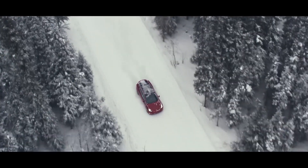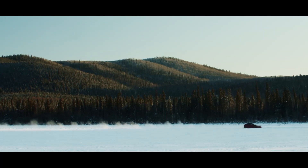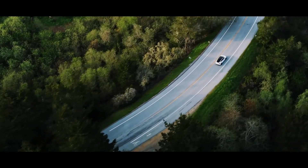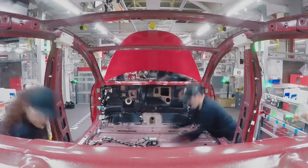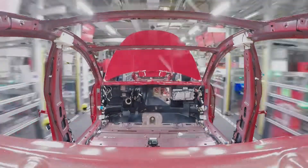With orders booked out through the rest of this year, Tesla has more than enough demand for the trim levels currently in production. They don't need to move down market to increase demand in the near future, so why make a cheaper model and reduce potential profit? The only reason that makes sense to me is the same reason they did it before with the Model 3.